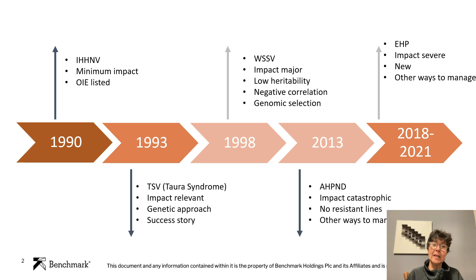In 1998, we encountered a different virus — White Spot — a virus which had a major impact. It went to all the producing countries, and it was much more difficult to control with genetics. It had low heritability, a negative correlation with growth, and we have been using several tools to control that.